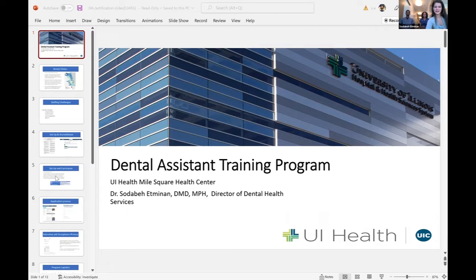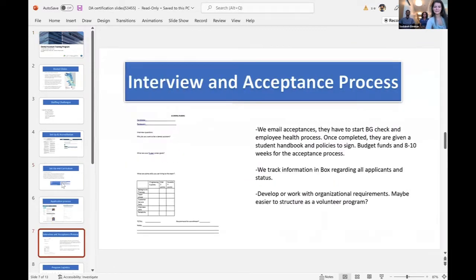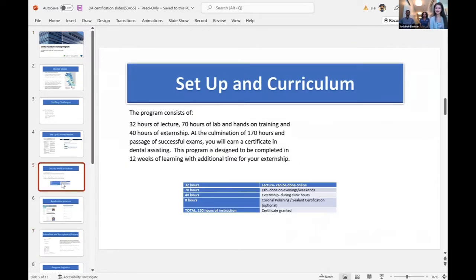Just to go through some of the background about the program: it is 32 hours of lecture, 70 hours of lab and hands-on training, and a 40-hour externship which is done at a clinic. At the end of the program you have to have successfully completed 170 hours and passed every exam, and then you'll get a certificate in dental assisting. The program is designed to be completed in 12 weeks with additional time needed for your full-time externship.